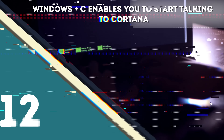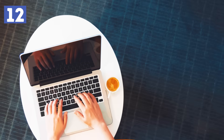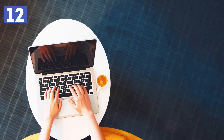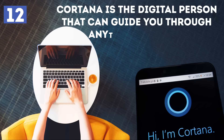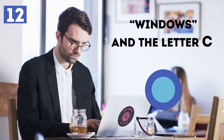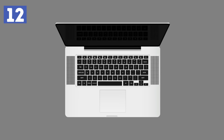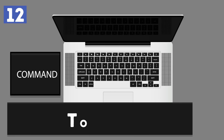Number 12 – Windows plus C enables you to start talking to Cortana. For users who have bought Microsoft laptops or use PCs with the latest Windows 10 version, Cortana is the digital person that can guide you through anything you need. If you don't know how to perform a certain action, or are bored of using the mouse, you can press Windows and the letter C and ask Cortana anything you want. She will ask you questions in order to guide you to the action you need to perform. If you're using a MacBook, you will need to press Command and then the spacebar in order to start talking to Siri.